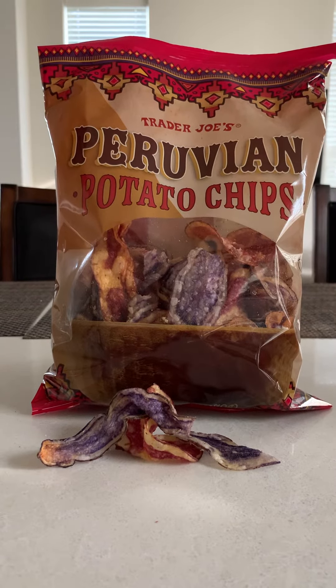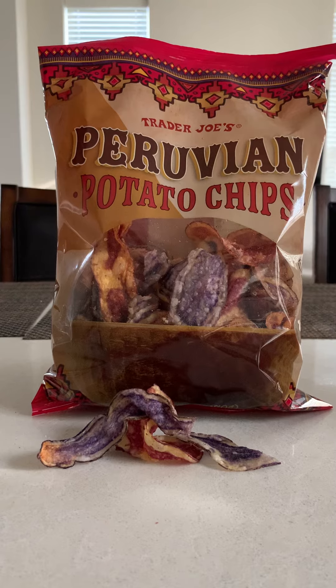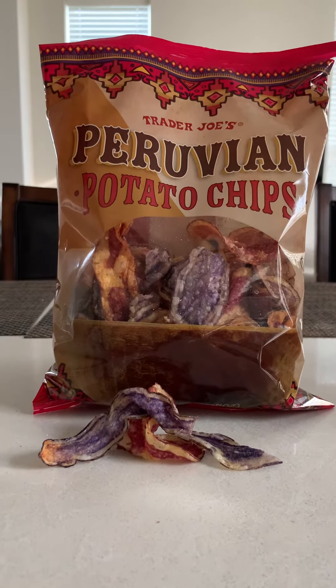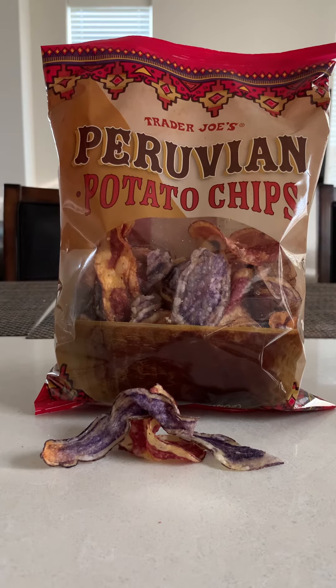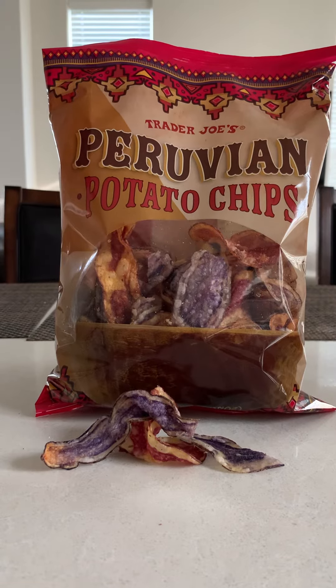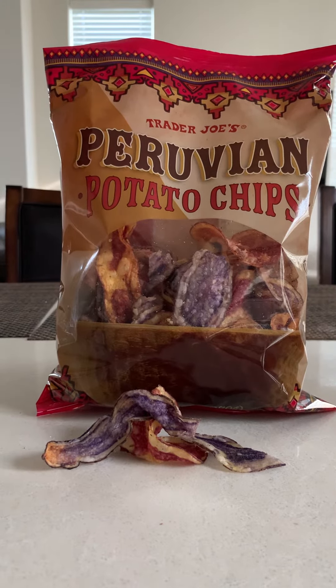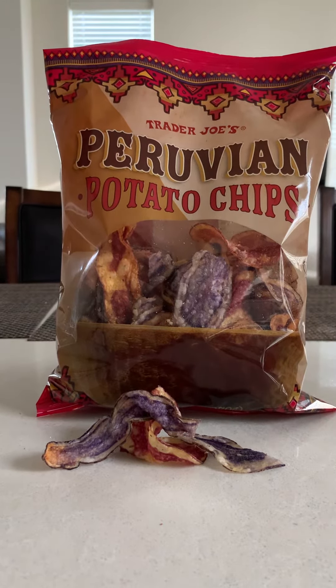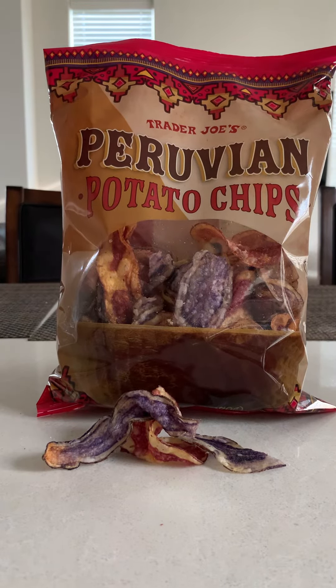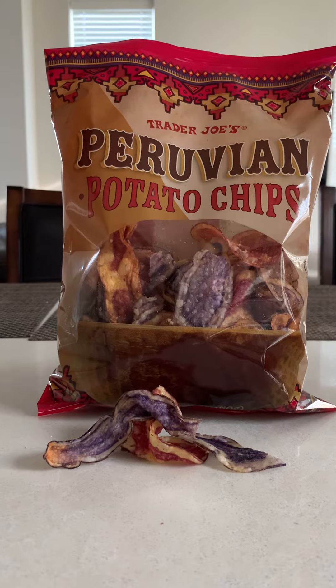Sodium is 4%, carbs is 6%, fiber is 2%. Now for all my keto followers, remember anything that has fiber, you always minus whatever the number is against the carbs. So since the carbs is 6% and the fiber is 2%, we minus 2 from 6% which means 4%. So actually there is only 4% carbs.